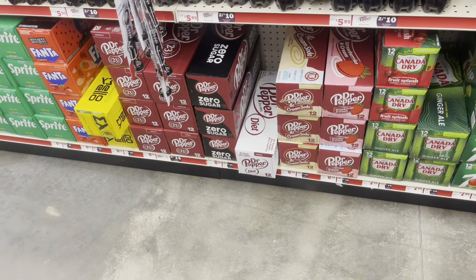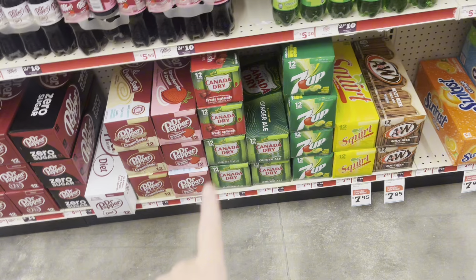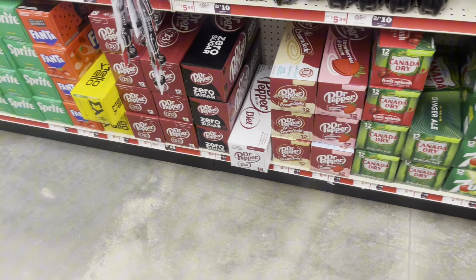My ad is showing Dr. Pepper products — like Dr. Pepper, Canada Dry, and Sunkist — at 3 for $13 this week. So that's a pretty good deal if that's something you need.